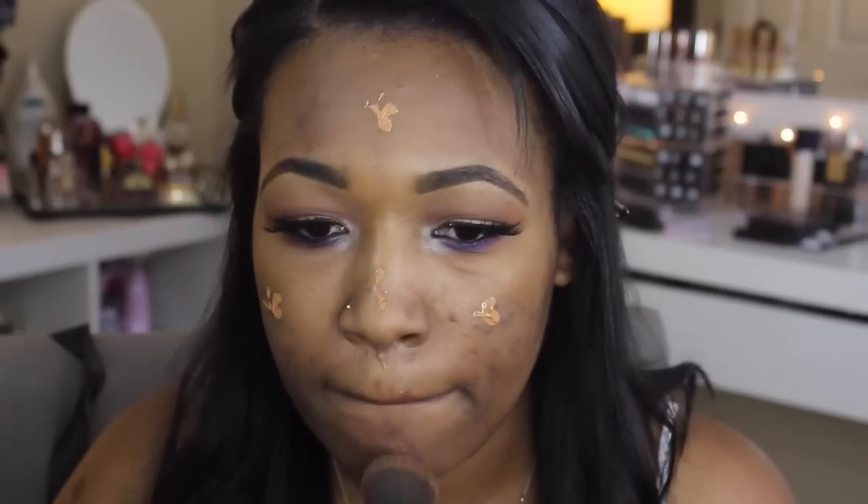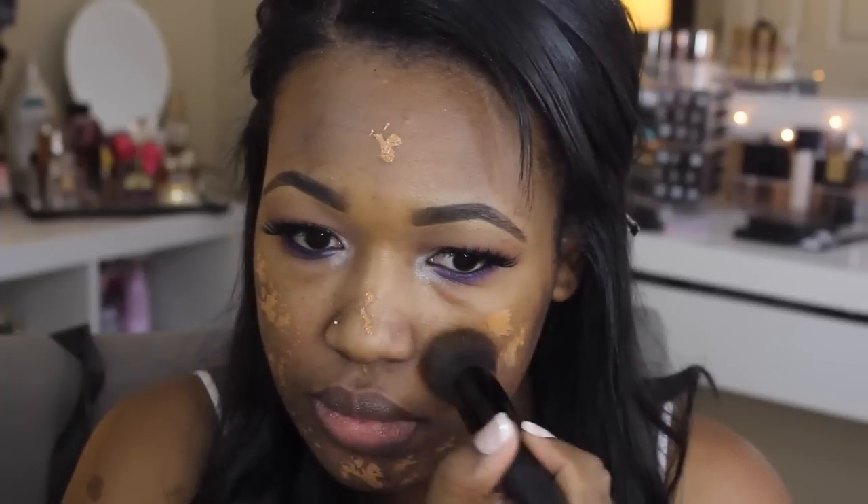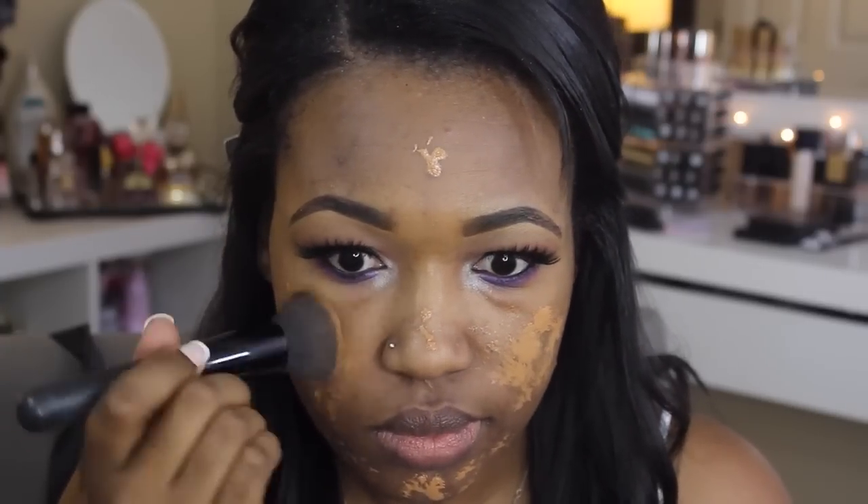For foundation, my holy grail drugstore pick right now is the L'Oreal Infallible Pro Matte 24-hour foundation. I would say it's a medium to full coverage foundation — you can build it up to fuller coverage without looking cakey. I recommend this for normal to oily or combination skin. It does tend to adhere to dry patches, so I would not really recommend it for dry skin.